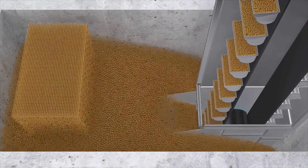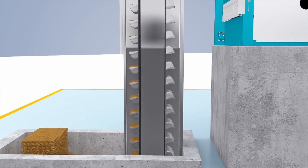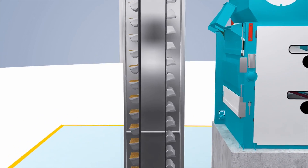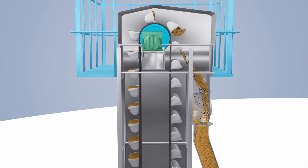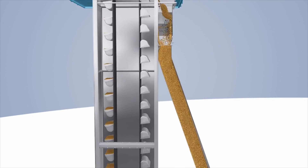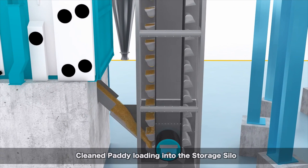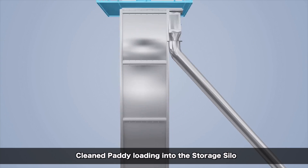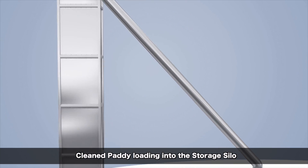The process starts with pre-cleaned paddy being fed into the feeding elevator. This feeding elevator is designed for bulk material handling with all accessories. It has all safety accessories like speed and belt slack monitoring to ensure efficient transfer to the storage silo.